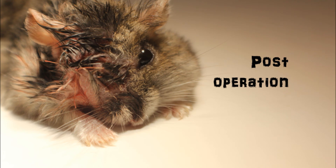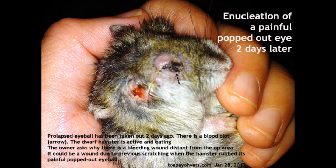Post-operation: the prolapsed eyeball was removed two days ago. There is a blood clot, but the dwarf hamster is active and eating. The owner asked why there is a bleeding wound distant from the operated area — this was likely caused by previous scratching when the hamster rubbed its painful popped-out eye.